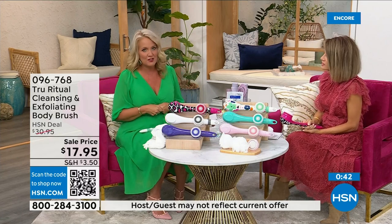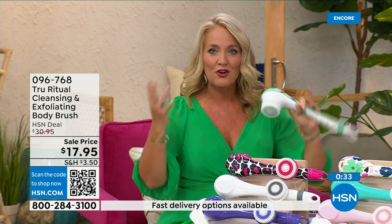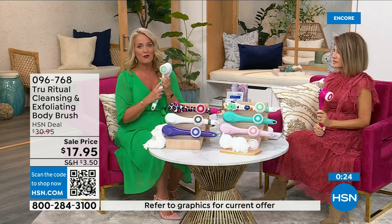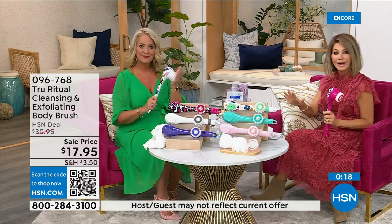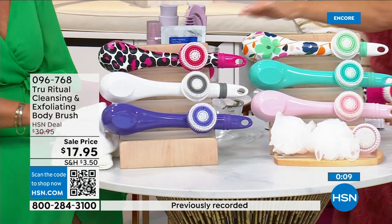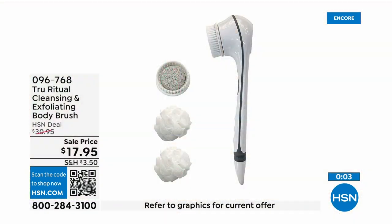Think about how many of us fasten our bra from the front because reaching back is challenging. When you're soapy and wet in the shower, bending over to reach those areas is really challenging. So if you know somebody with those challenges, get this for them. In the white there's less than 400 left — you've got to be ordering now. White: last call. Pink: last call. Turquoise, floral, and pink leopard print available. Three dollars and 59 cents — everything is on five interest-free credit card payments. It's a no brainer.